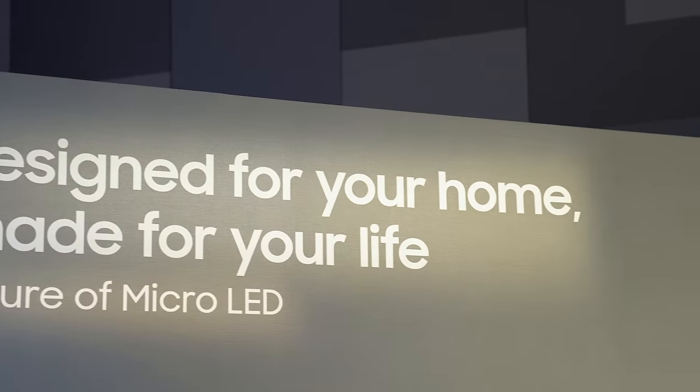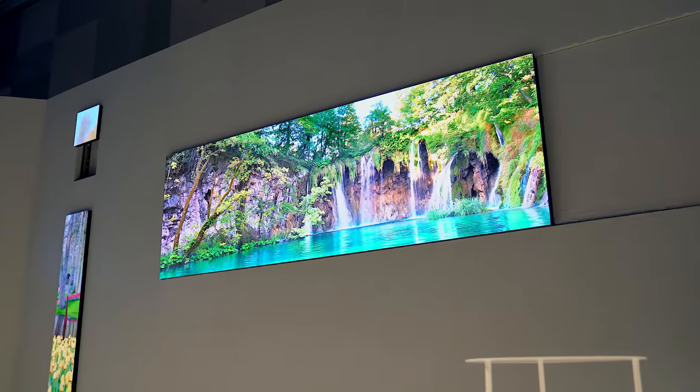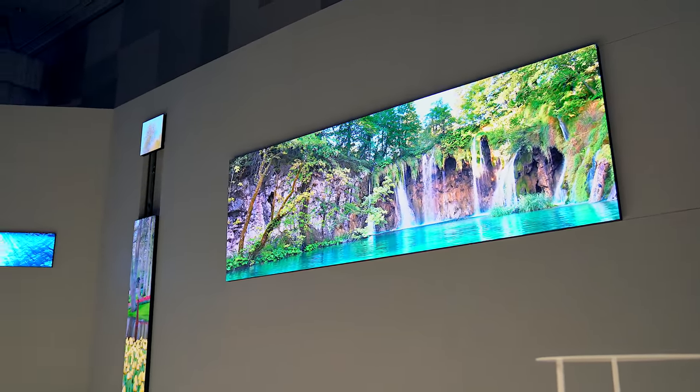This video is sponsored by Samsung. What's going on guys, this is your average consumer, and yesterday Samsung announced a crazy micro-LED television which is modular, where you can control the size, resolution, and aspect ratio — pretty much being able to customize your TV. And it is pretty cool.